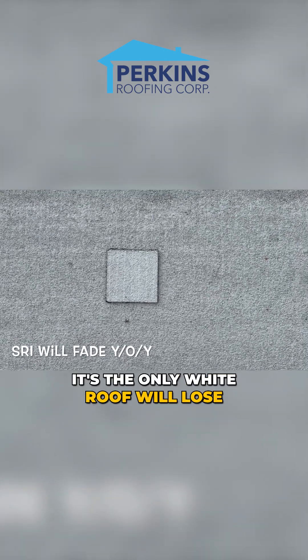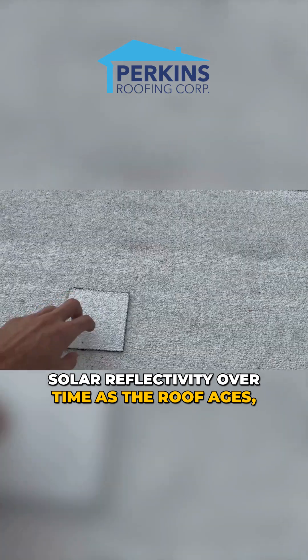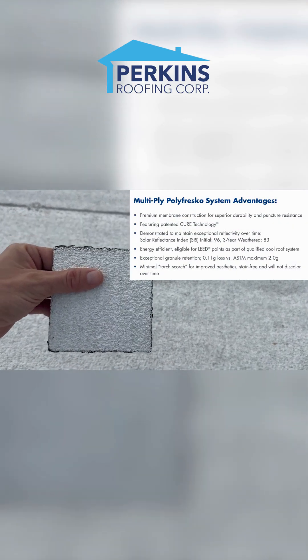When you install a white roof, you will lose solar reflectivity over time as the roof ages. This starts at 96% SRI — 96% reflectivity — it's a 96% high rating.